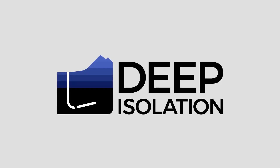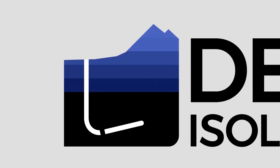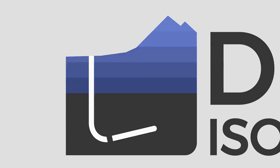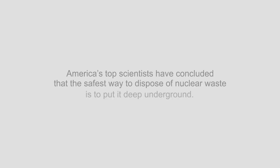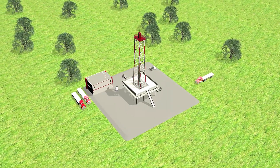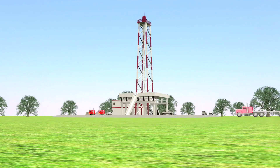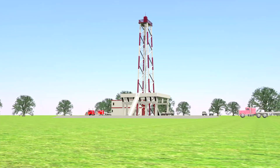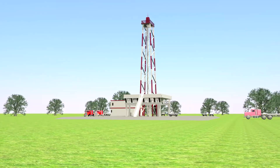We are Deep Isolation, a Berkeley, California-based startup, and we've developed a solution to the problem of nuclear waste. America's top scientists have concluded that the safest way to dispose of nuclear waste is to put it deep underground. This video will show how directional drilling, a technology developed by the oil and gas industry, can provide an unprecedented level of safety at a remarkably low cost.